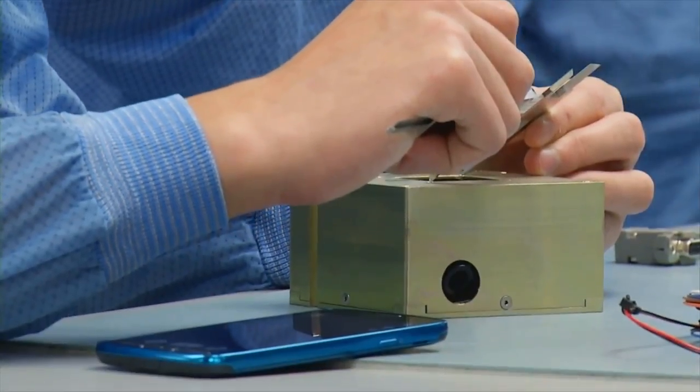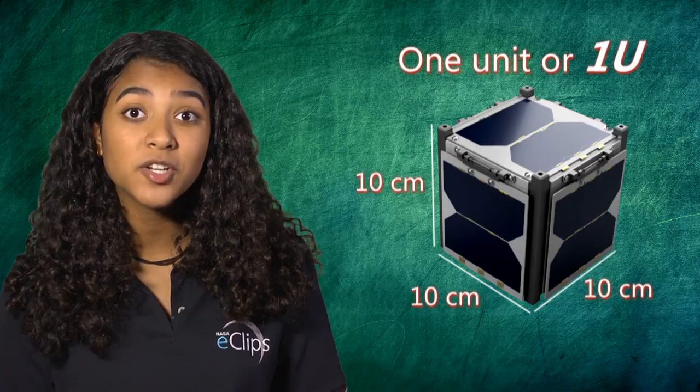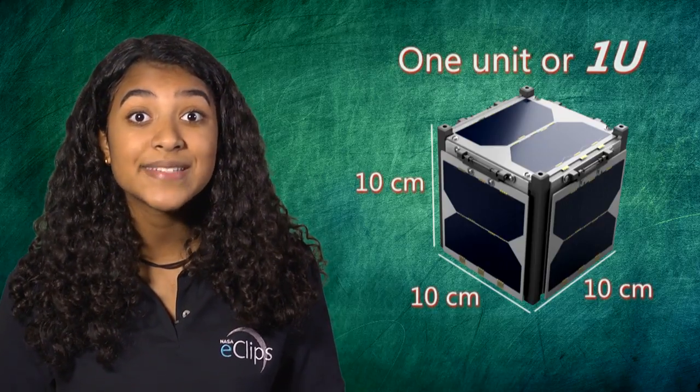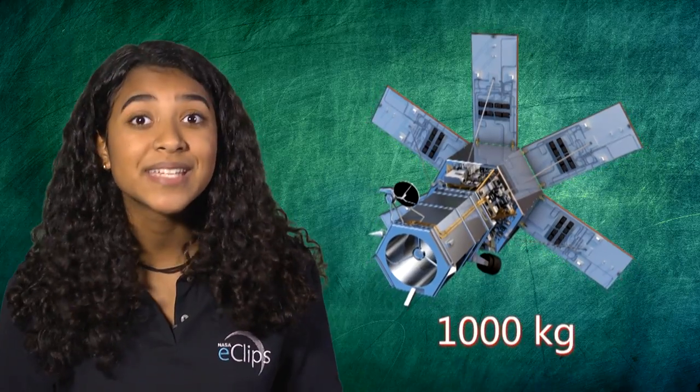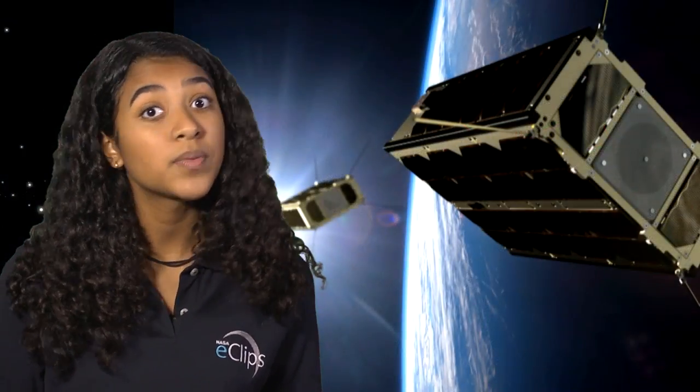A standard CubeSat size uses one unit, or one U, measuring 10 by 10 by 10 centimeters, and can weigh as little as one kilogram, while a traditional large satellite can weigh as much as 1,000 kilograms. An inexpensive traditional satellite would cost about $50 million to send to space, while CubeSats are small enough they could just hitch a ride.